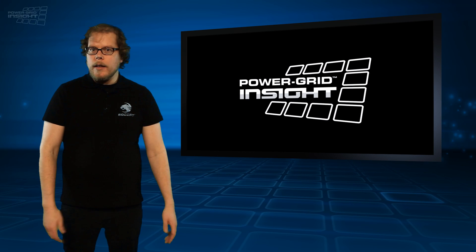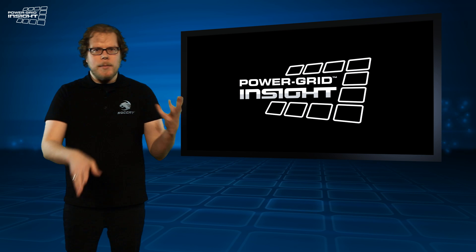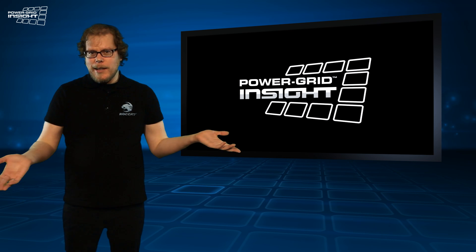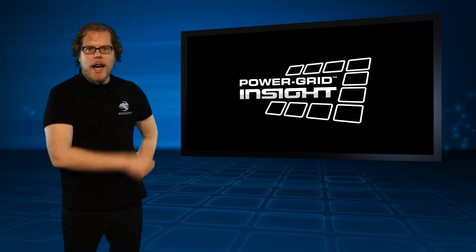Here I am again with another grid to show you guys. Now this grid isn't quite as in-depth as the other ones, but it is pretty ingenious. It's like one of those inventions that you never thought you'd need — like a potato peeler. I'm Mark from Power Grid Insight. Let's check it out!